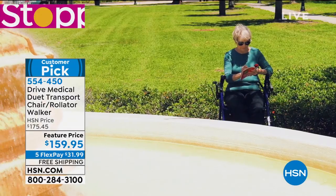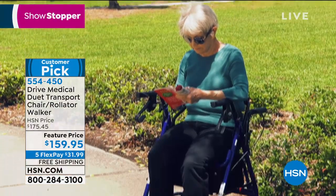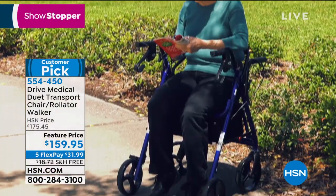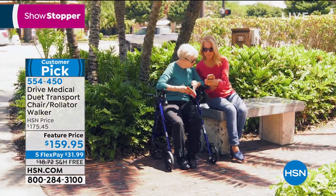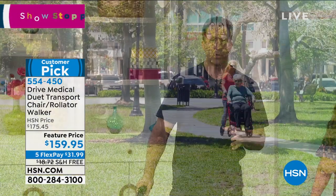Matt, why is this such a huge customer pick? We're talking about Drive Medical again. You want to get out and enjoy life. You don't want to think about the equipment that you have. You don't want to question whether or not it's safe. That's what Drive does for you. The Drive Medical Duet is a two-in-one.